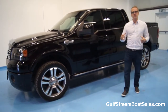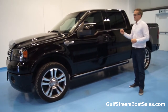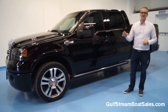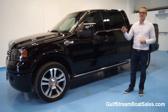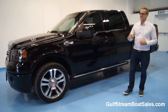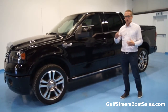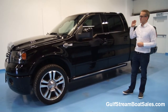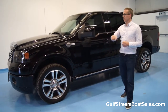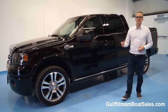We bought this with the intention of keeping it, using it for the business and having it as a marketing tool. But whenever it came down to it, I really can't find it within myself to put this thing to work — it's just too nice. I've also got my eye on another truck, so we decided we'd sell it. We use videos to sell boats, so I thought we might as well use a video to sell the truck.